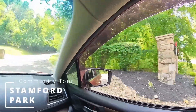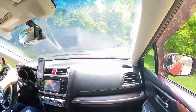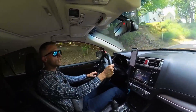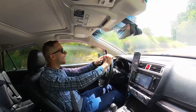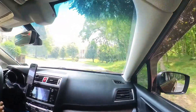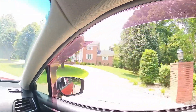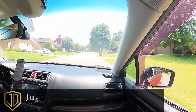Coming into Stanford Park. In this video we're going to be touring the premier subdivision of Huntington, West Virginia — Stanford Park. This video is going to be a little bit of an experiment, as I'll be giving you facts on real estate, what the houses are like here, and what you're actually buying into while driving around the community.